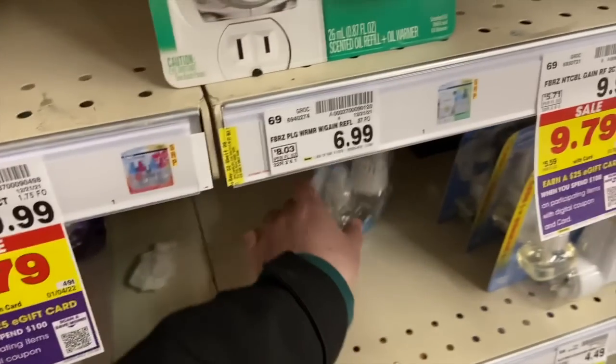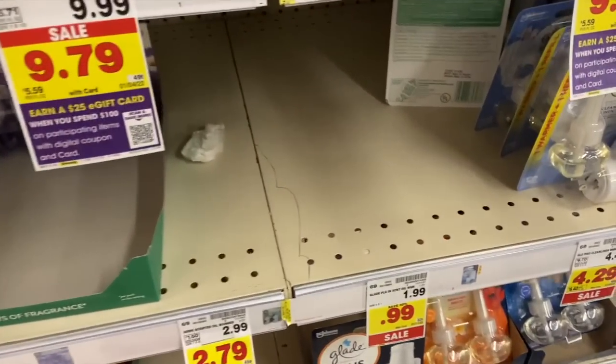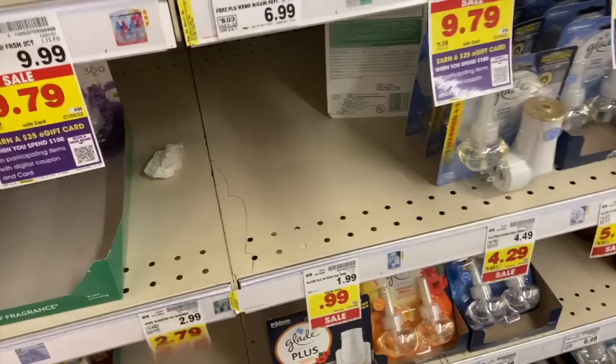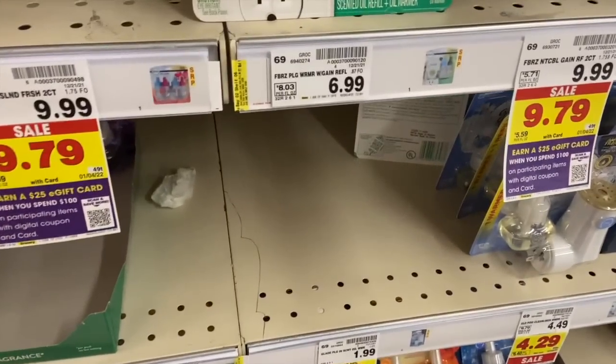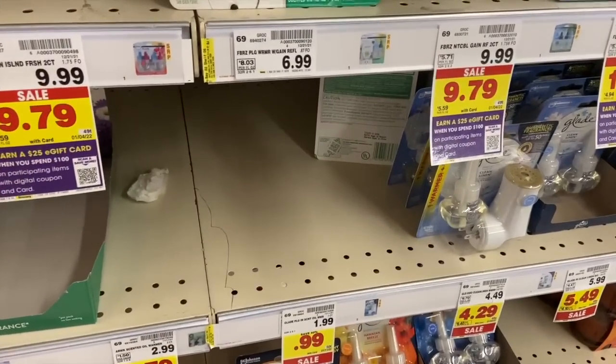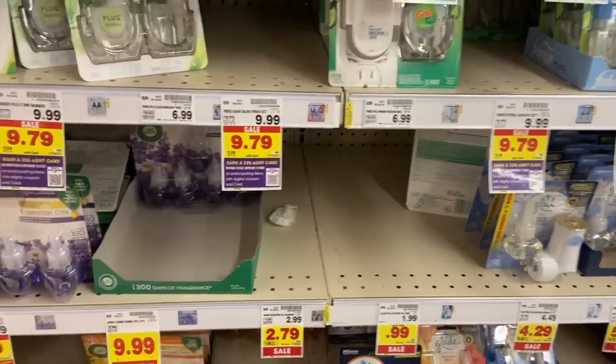We have an amazing deal on the Airwick warmers — if you can find them. My store is all out, but they're $2.99 and we have a free product coupon from the 12/26 SmartSource. Using that coupon makes the twin pack totally free.